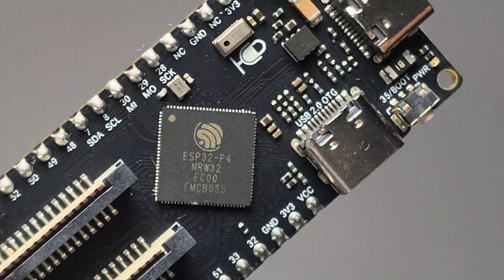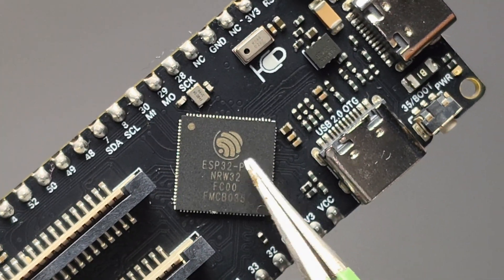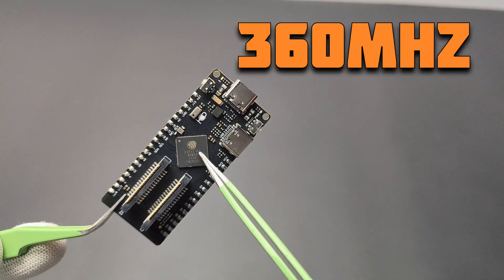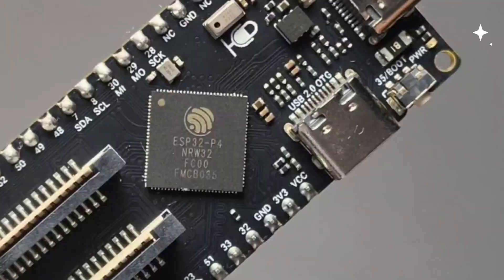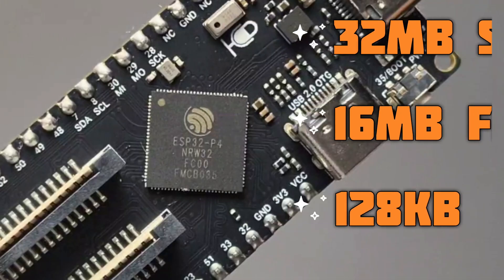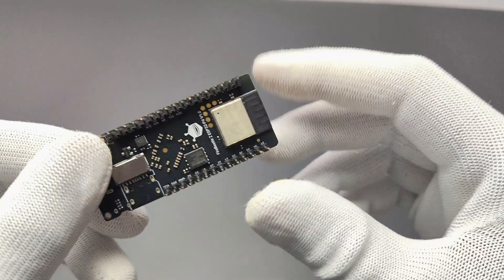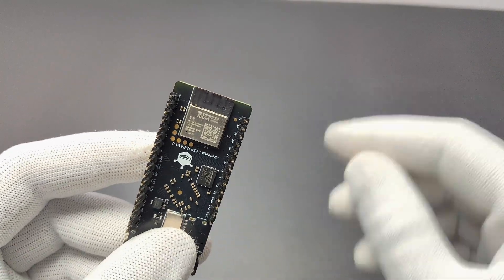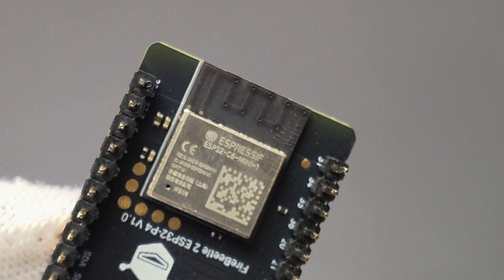The ESP32-P4 is a 32-bit dual-core microprocessor running at 360 MHz. It has 32 MB SRAM, 60 MB flash, and 128 kilobytes of ROM. Since it doesn't have built-in wireless connectivity, the board uses an ESP32-C6 for that, which supports Bluetooth 5 and the latest Wi-Fi 6 communications.